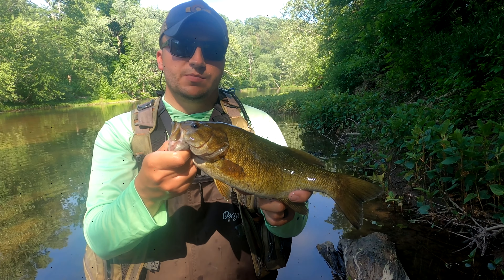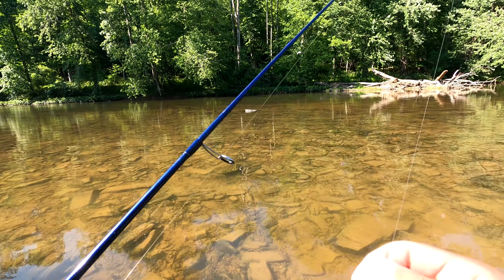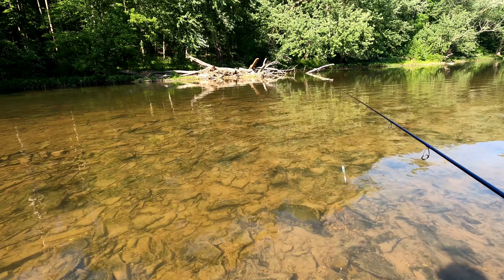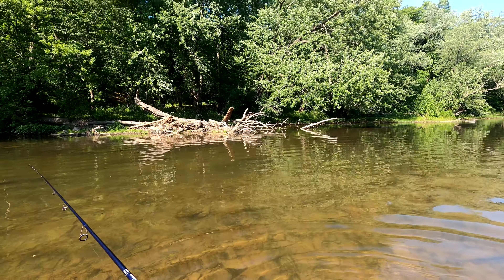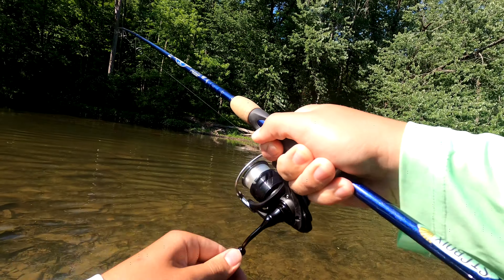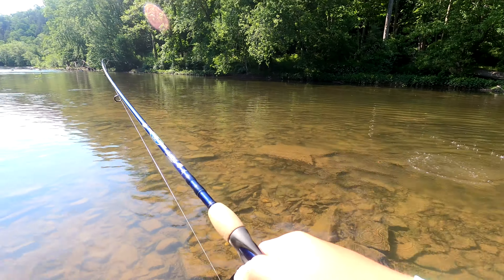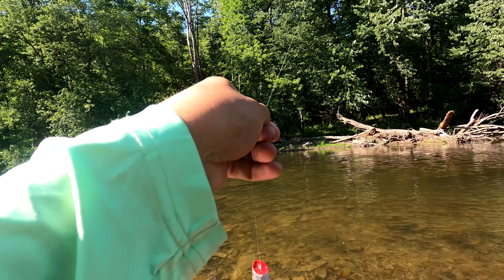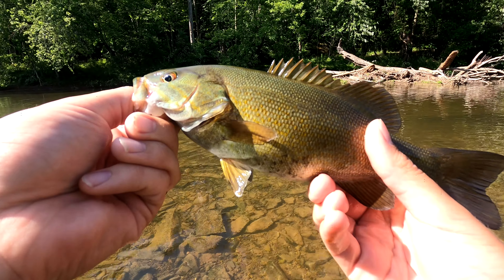We have one more bait to go — we're going to do some topwater popper action, the fifth and final bait of the afternoon. There's a deeper section here where I caught that last one on the ned rig right by this tree — I think there's going to be at least one more in there. There he is! First cast! There's the fifth one guys — he's a baby but he smacked it! Appreciate the bite, young man.